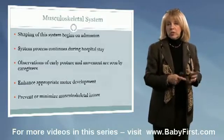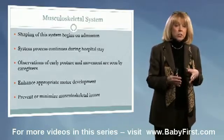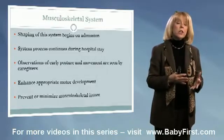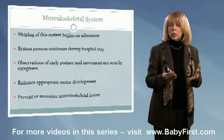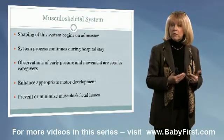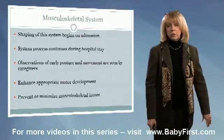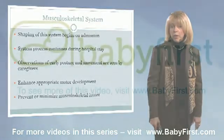The musculoskeletal system is actually moldable, and the shaping of this system begins when the infant comes to us in the NICU — we can have real positive input into how it develops. It's a process that continues all through the hospital stay. We have the ability as caregivers to observe early posture and early movement, and really be in tune to how the infant is responding to positions. Remember, if we have negative musculoskeletal development, we will interfere with motor development. We also want to prevent or minimize musculoskeletal issues, as these are among the more costly items parents will need to provide for when the infant goes home.